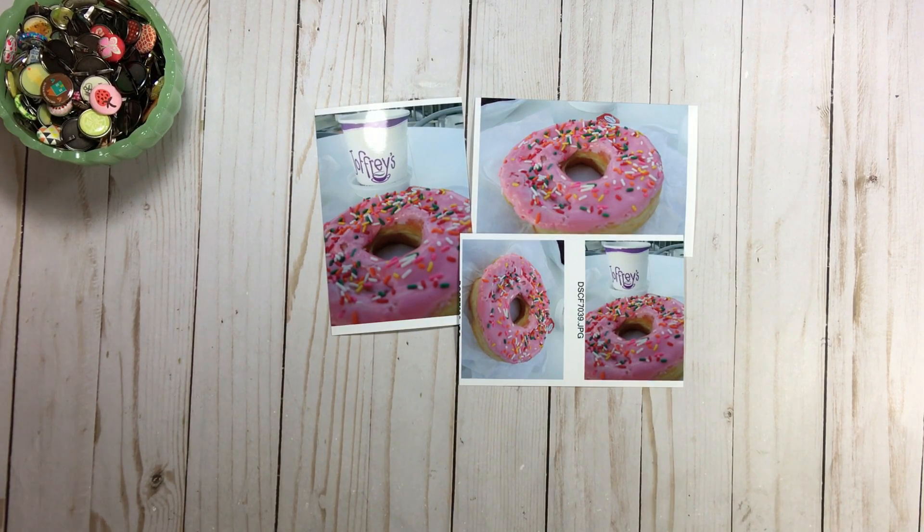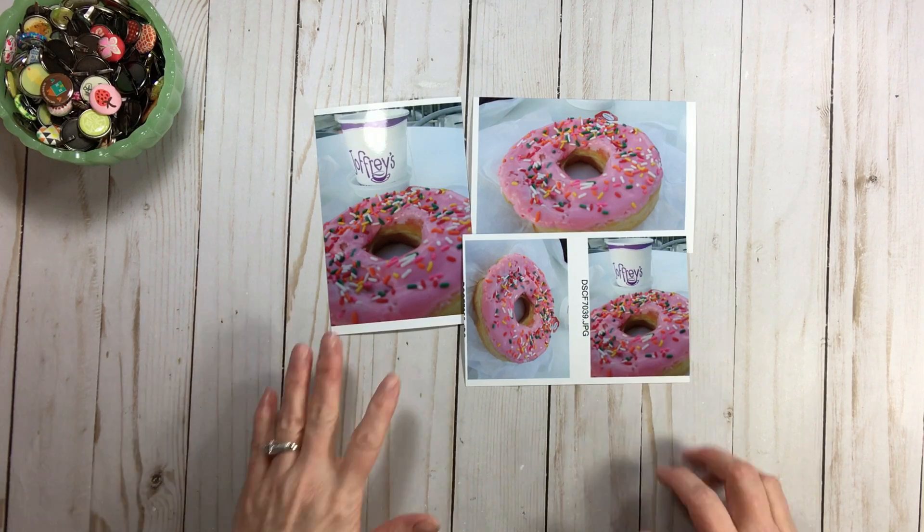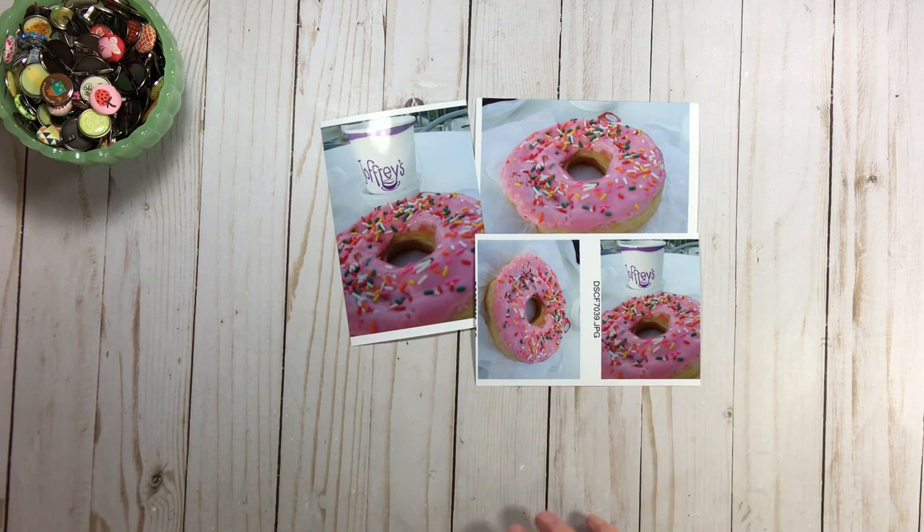One of my subscribers, KK, asked if I could show how to do a layout using a kids' line for an everyday topic — because sometimes you get tired of it and have a lot left over. I did one in a previous start-to-finish using a faith-based line for a Disney page. So today, KK, I'm pulling out a kids' line and using it for this everyday photo of this amazing donut.